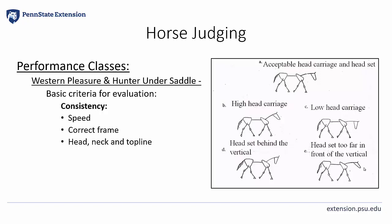Pictured here you see a diagram of an acceptable head carriage and headset, a head carriage that's too high or too low, and a headset that's behind the vertical or too far out in front of the vertical.